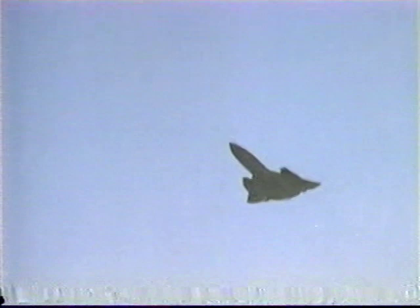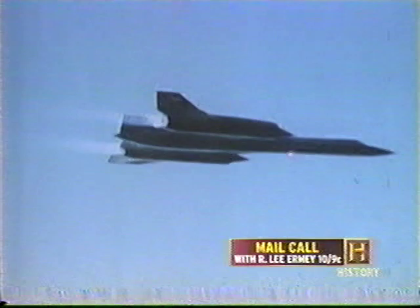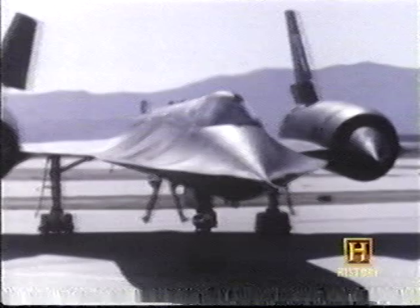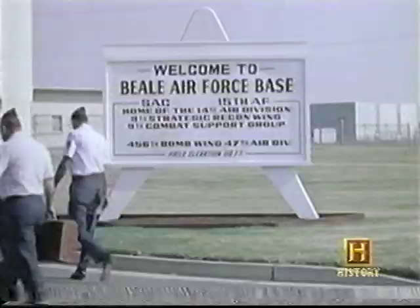Flying at speeds in excess of Mach 3 at altitudes over 80,000 feet, the SR-71 Blackbird was the fastest and highest-flying jet in the world. In 1966, the first SR-71 spy plane was delivered to Beale Air Force Base in California. The first strategic reconnaissance squadron now needed an elite force of airmen to fly it.